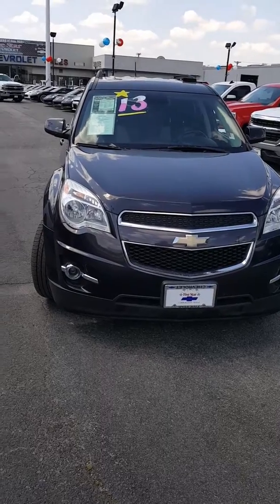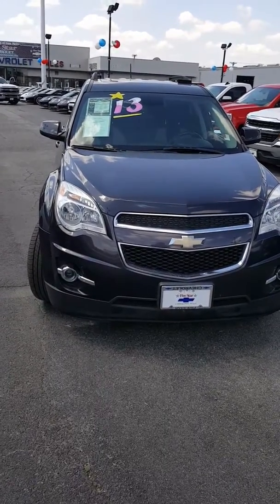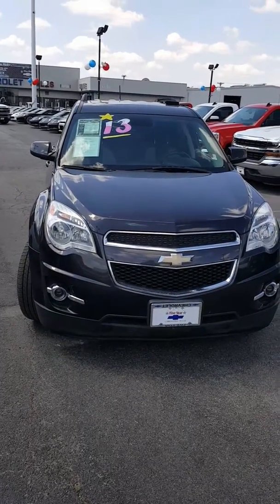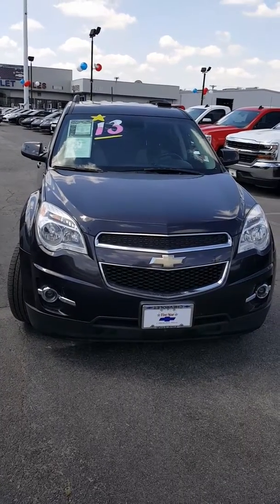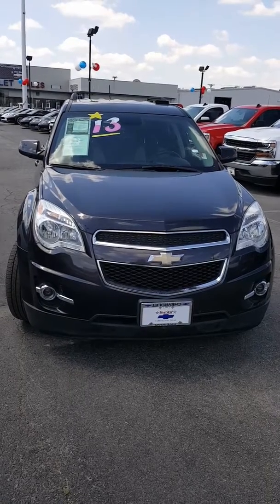Again, 2013 Equinox. My name is Michael Leatherwood. I'm here at 5 Star Chevrolet. Give me a call if you have any questions or need more information. That's 972-404-6218.